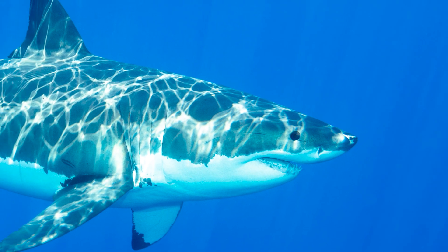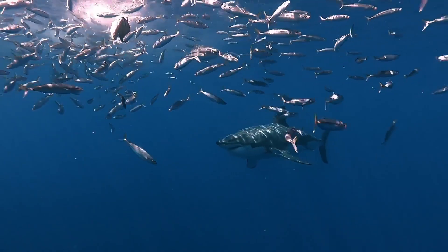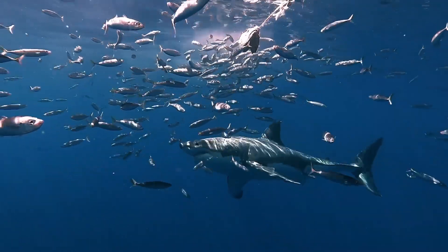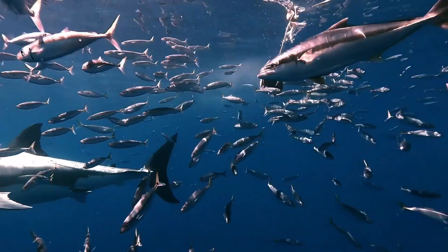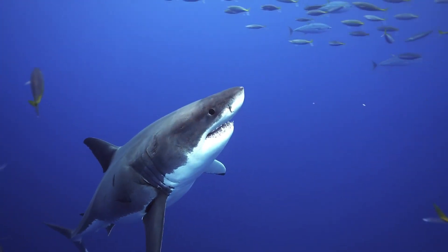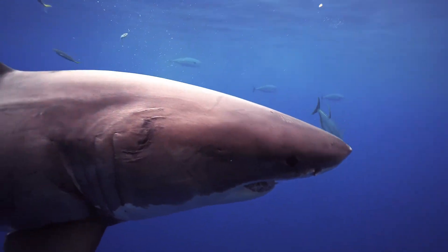Thank you for tuning into our World of Sharks channel, where we take you on a journey to explore the captivating world of these magnificent creatures. We hope you've enjoyed learning about the fascinating habits and behavior of great white sharks. If you have, be sure to give us a like and hit the subscribe button so you never miss an episode. Thank you for watching, and we'll see you next time.